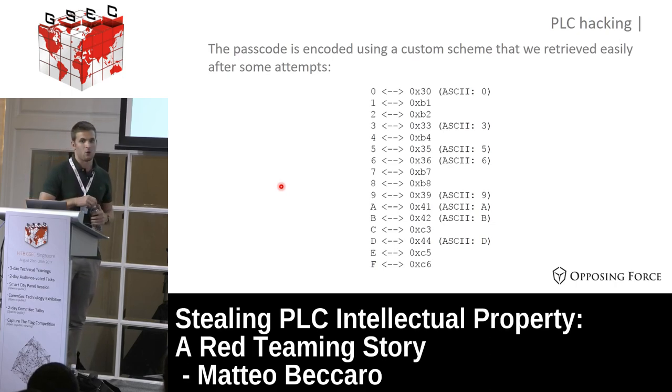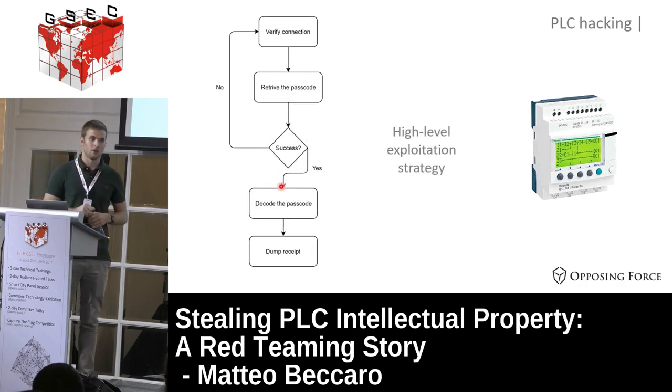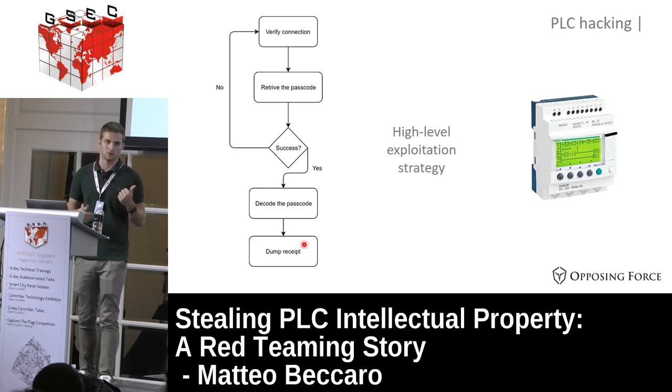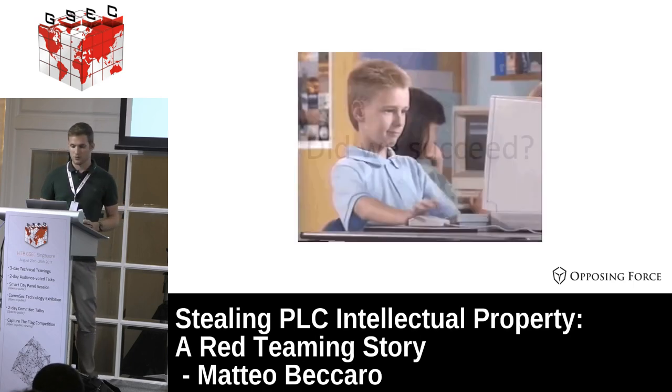To summarize: we now have a way to enter the building, a way to download the receipt that is our goal, and a way to get out. We put everything together and created a small exploit. Due to time constraints we couldn't map the full memory, so rather than reading raw memory we used the vendor's own software with the PIN code retrieved by our exploit. The exploit retrieves the passcode, decodes it, passes it to the software, and the software downloads the receipt. We performed the intrusion and succeeded.